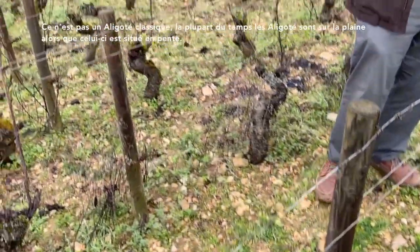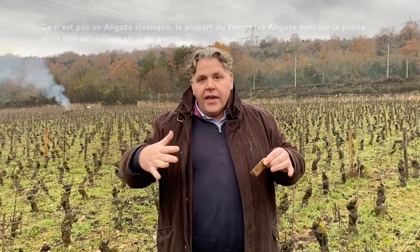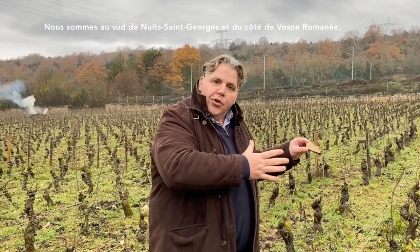So it's not a classic Bourgogne Aligoté. Most of the time Bourgogne Aligoté is based on the lower side of the slope, on the plain side. This vineyard is really situated on the hill, on the south side of Nuits-Saint-Georges, on the Vosne-Romanée side.